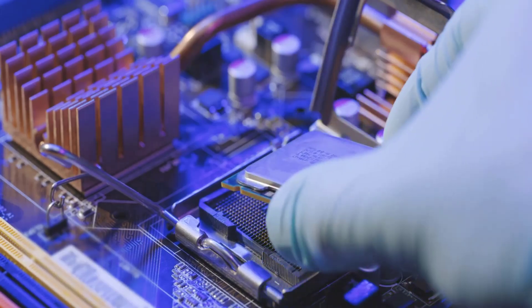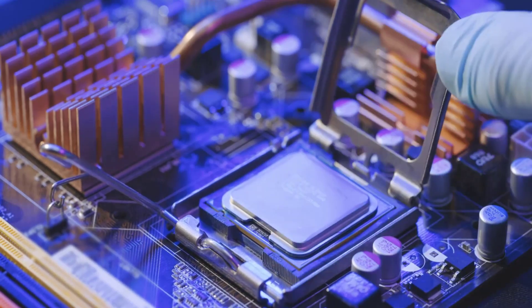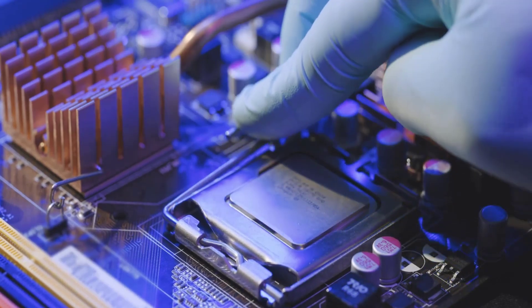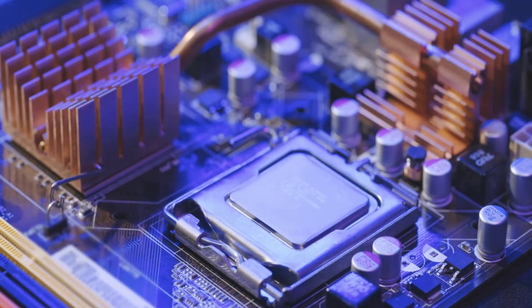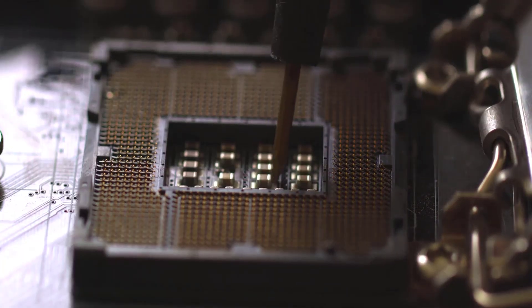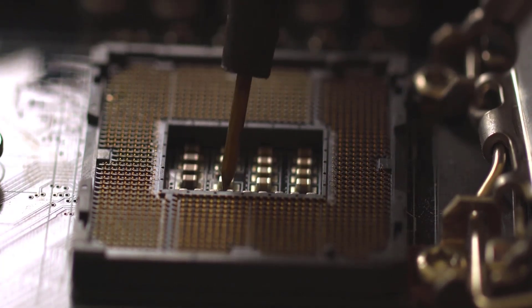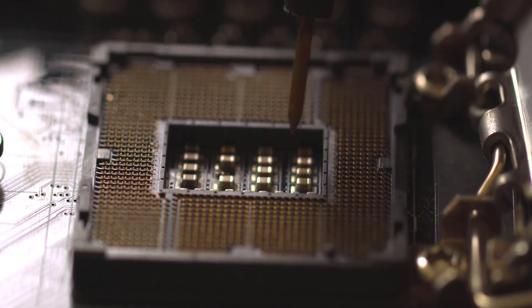Welcome to my channel. I'm Scott and in this video we're going to value five semiconductor stocks. The first one is Microchip Technology, ticker MCHP. The second is ST Microelectronics, ticker STM. The third is Global Foundries, ticker GFS. The fourth is ON Semiconductor, ticker ON. And the last one is United Microelectronics, ticker UMC.